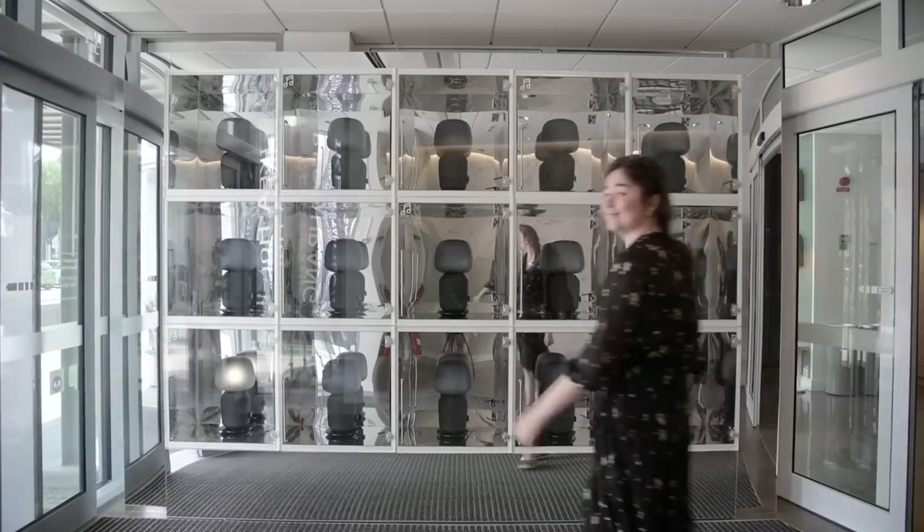At the entrance of the hotel they have this really cool display of the new Sonos lamps. You guys will hear more about some cool products launching from IKEA in a couple of weeks on my channel, and this is one of them.